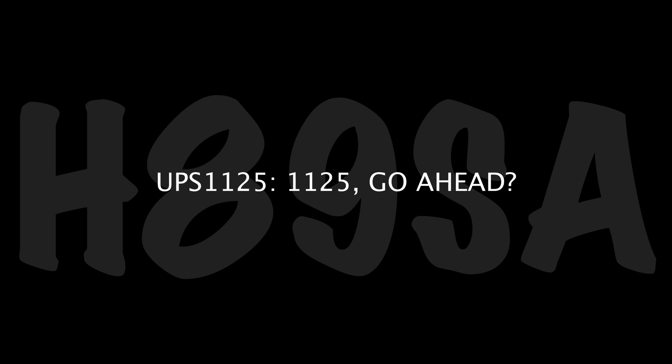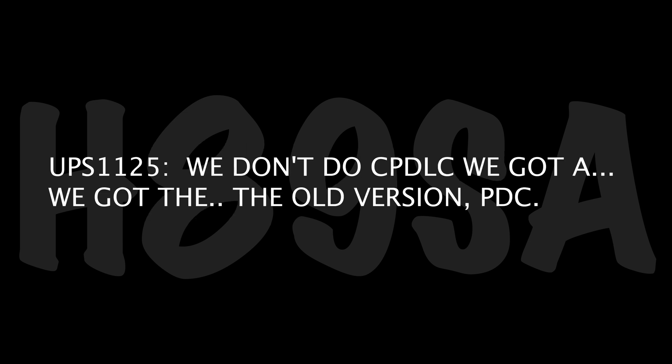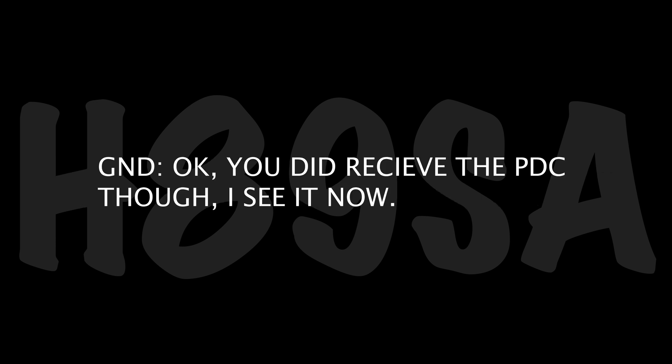UPS 1125, go ahead. Yeah, do me a favor, call clearance on 35.05. Did you get a CPDLC? We don't do CPDLC — we got the old version, the PDC. Okay, you did receive the PDC though. I see it now. Yeah, 2667 on the squawk. UPS 1125. Thank you.